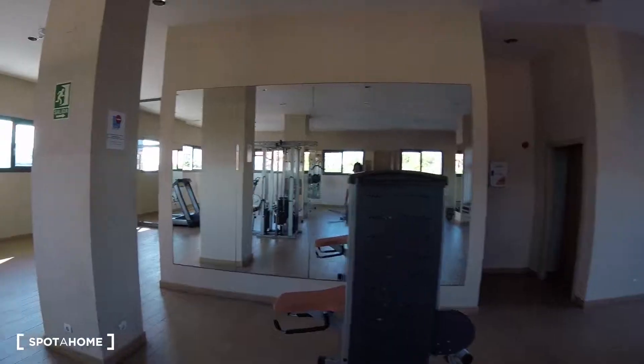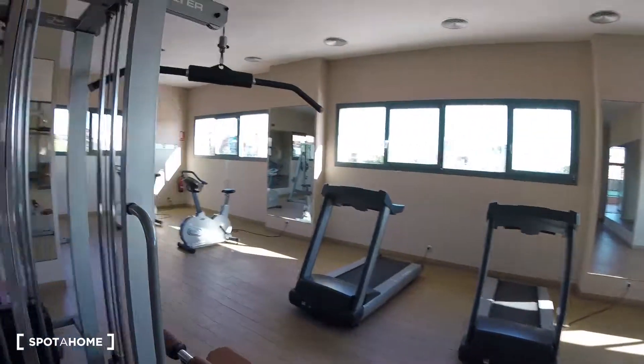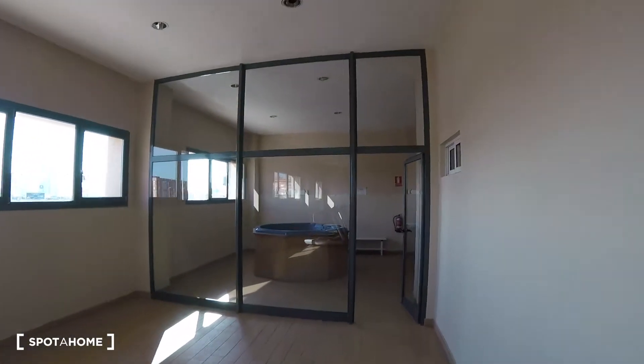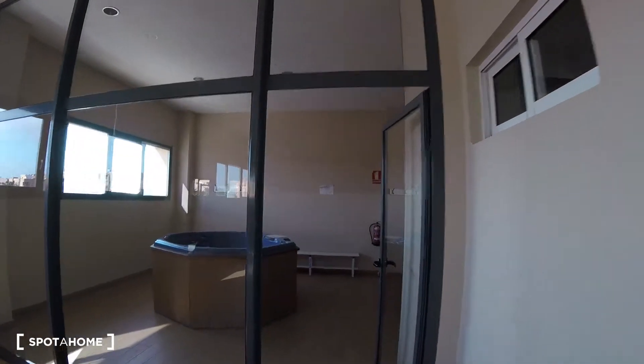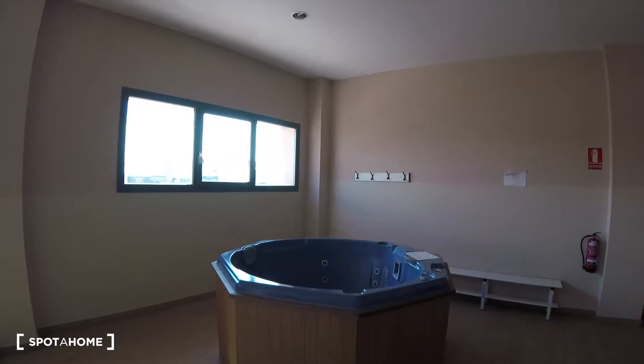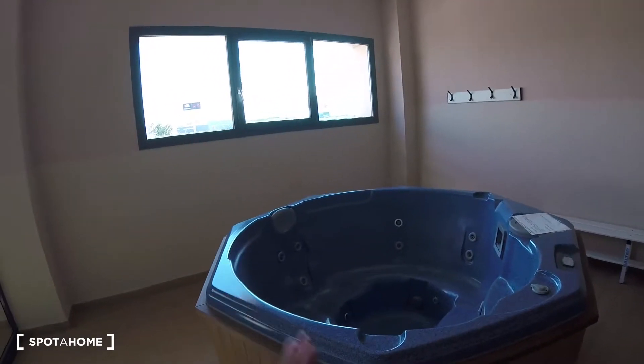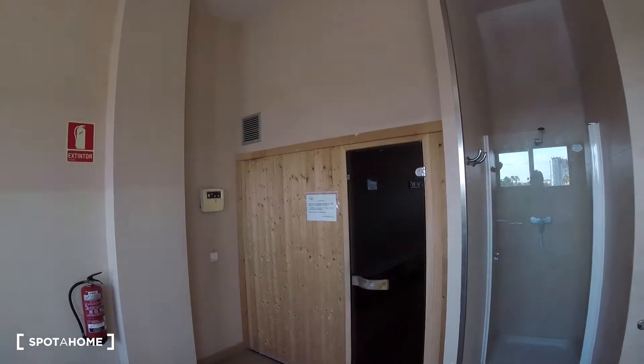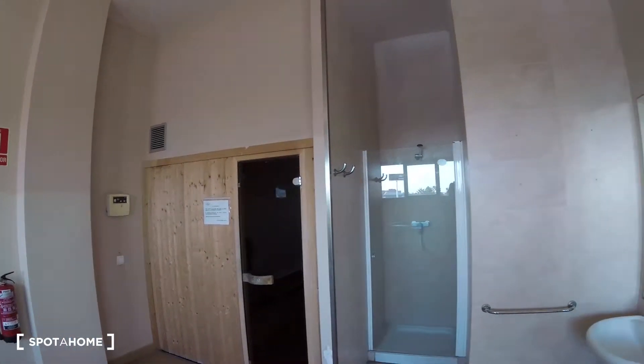The gym is also fully equipped with a running area and additional spaces attached. Really nice installations overall. That's it guys — this has been the visit for today. This has been Dennis from Sportat Home. We're waiting for you here. See you in the next one.